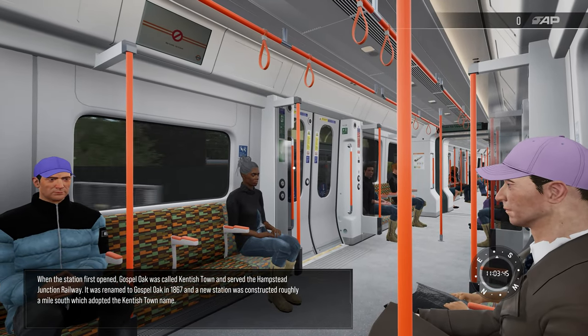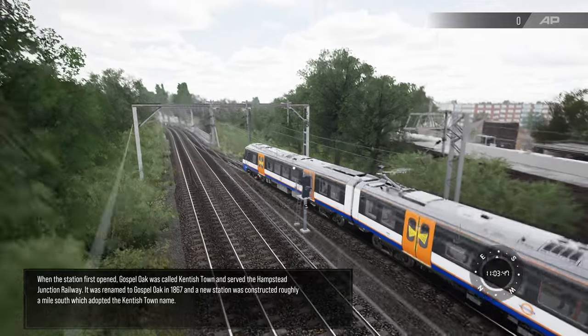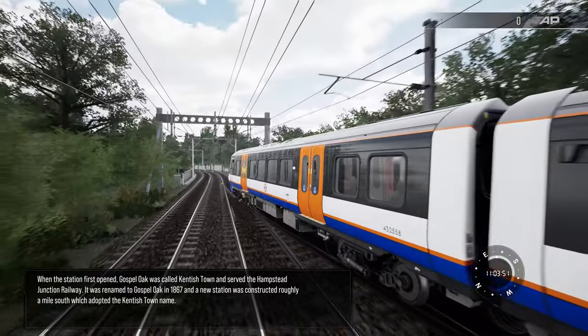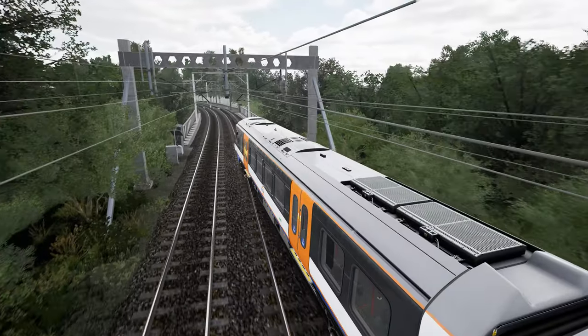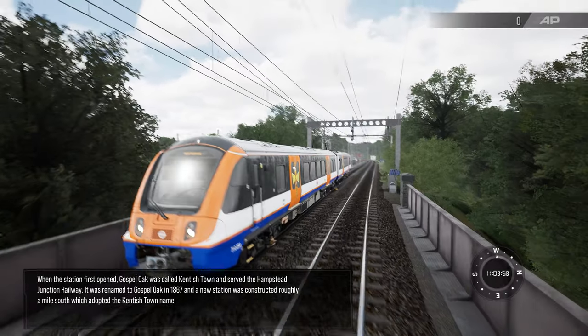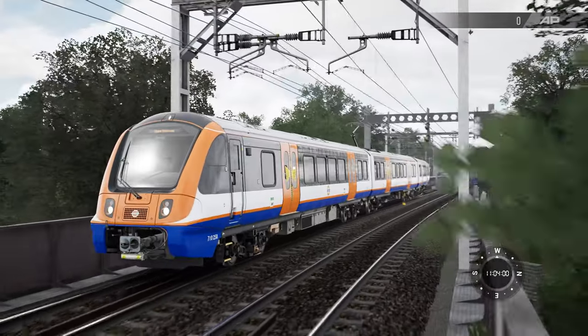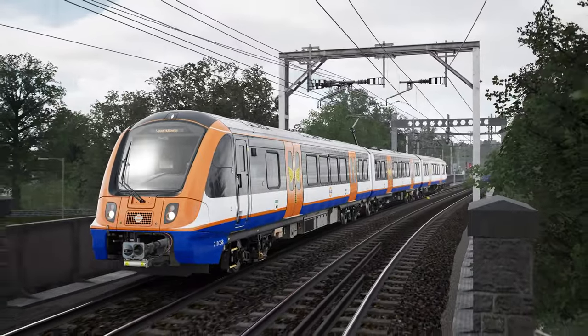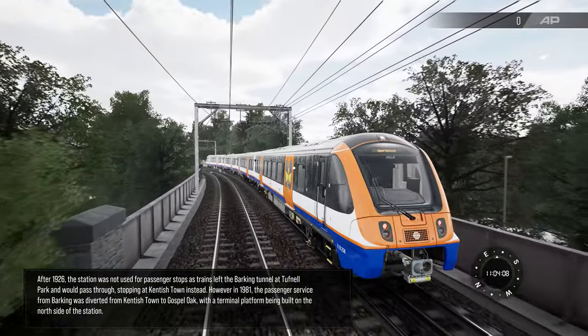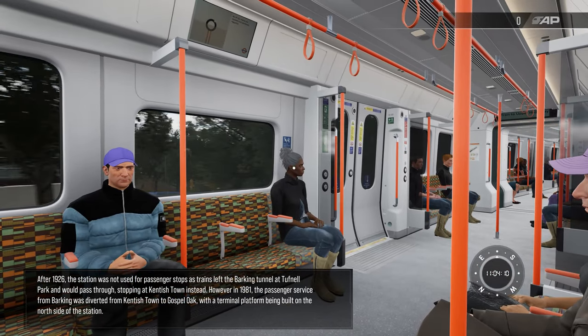When the station first opened, Gospel Oak was called Kentish Town and served the Hampstead Junction Railway. It was renamed to Gospel Oak in 1867 and a new station was constructed roughly a mile south, which adopted the Kentish Town name. After 1926, the station was not used for passenger stops as trains left the Barking tunnel at Tufnel Park and would pass through, stopping at Kentish Town instead.